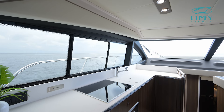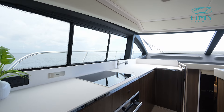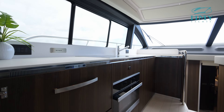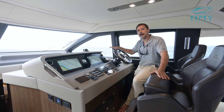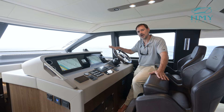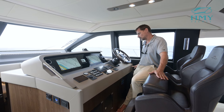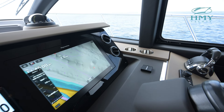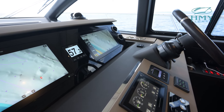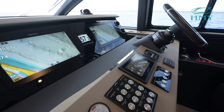To port opposite the helm you have a full galley up layout with everything a shipboard gourmet would require. Here at the lower helm of Bella Cristina you have a full complement of Raymarine electronics, joystick controls, SeaKeeper gyro stabilizer controls, engine gauges, and everything a captain needs for safe navigation.